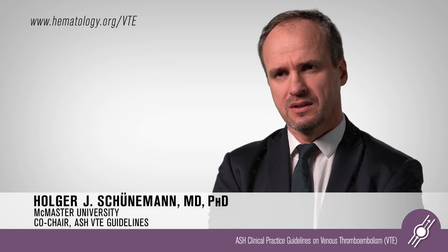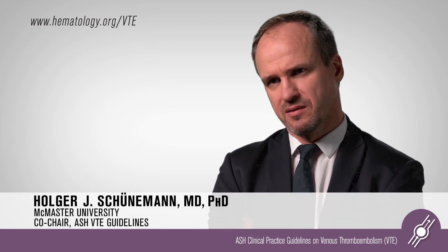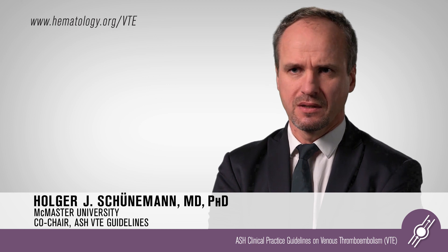Guidelines primarily serve to support decision-making with patients — the recipients of health care — and they should be based on the best available research evidence and any contextual information necessary to make a good decision. It's important to have guidelines because health care practitioners are increasingly working in a time-pressured environment, and guidelines provide the ability to synthesize and summarize data to inform the practitioner what they should be doing.